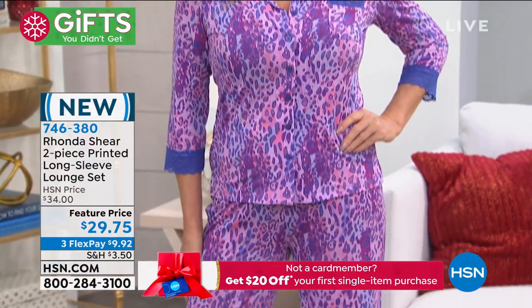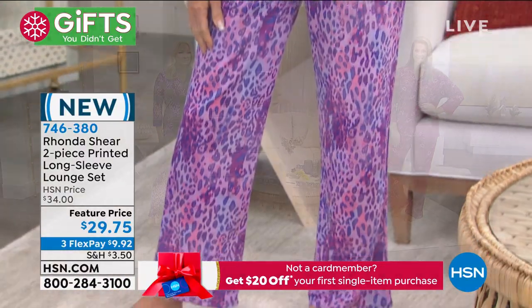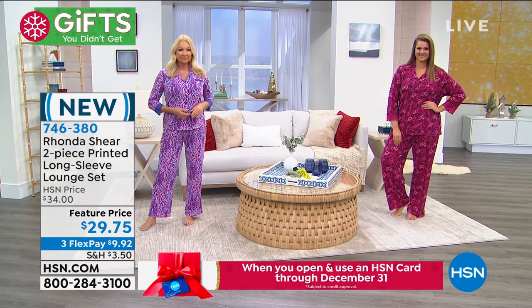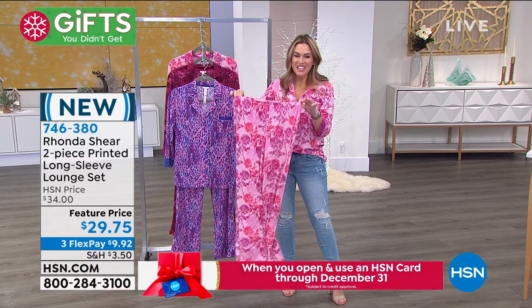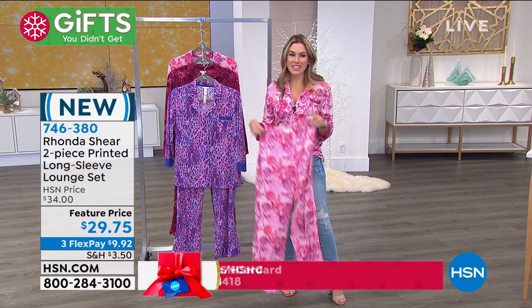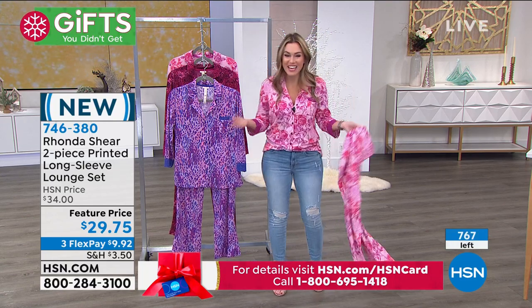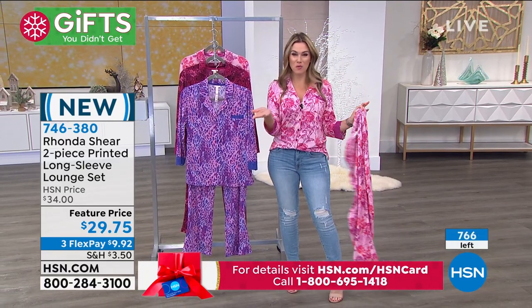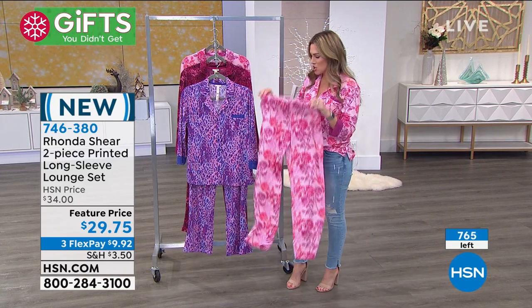I love wearing the pants with a little white denim jacket — this is so versatile. The fact that you're getting two pieces is incredible. These are going really quickly — with 765 left across all three color choices, you need to make your decision now. Purple Animal has about 140 left, Fuchsia Floral has 140 left, and the Pink Roses I'm wearing has under 500.